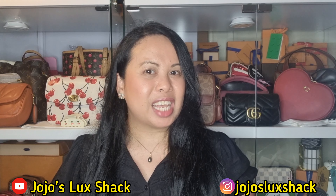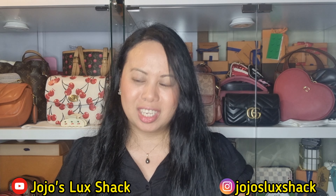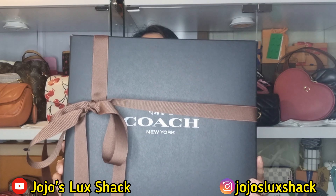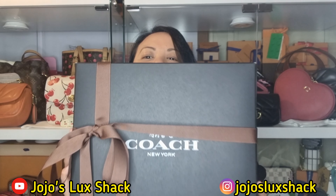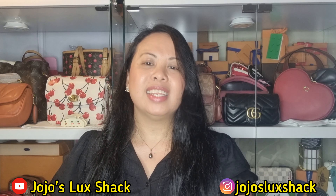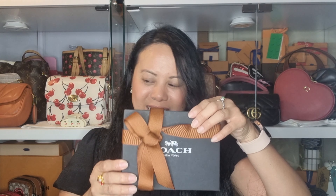Hi everyone! In today's video I just want to share what I got for my birthday. Phil got me a couple of pieces from Coach. We picked the first one up from Coach boutique in Chadstone and another one from Coach boutique in Emporium in the city. I can't wait to show you this one because it's part of the Disney collection, but before I do the unboxing let me show you my bag of the day.